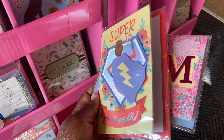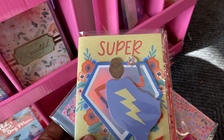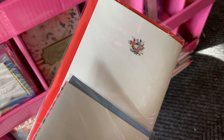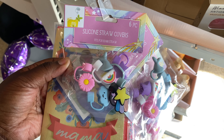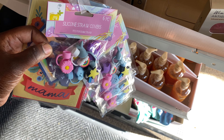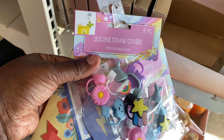This is cute — 'Super Mama,' 'Moms are the true superheroes.' 'Happy Mother's Day to the most amazing mom in the world.' These greeting cards are only a dollar and they are so nice. Let me see what else they have.